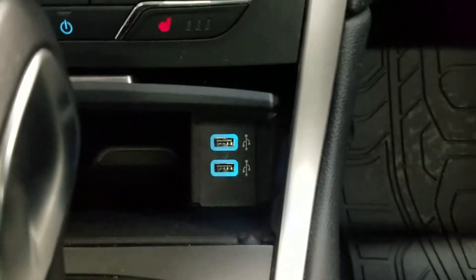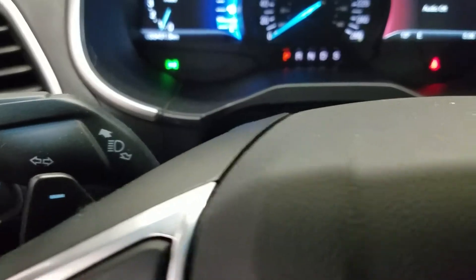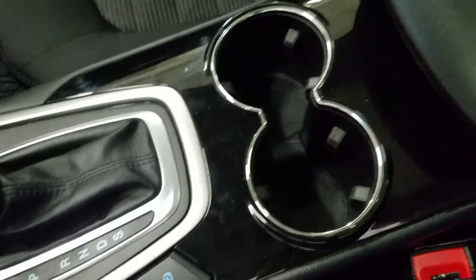Over to the right we have our dual smart-charging USB ports, and at the console shifter we have our SelectShift option displayed with paddle shifters on the right and left side. We also have our electronic parking brake with dual cup holders and a center console with tons of storage underneath.